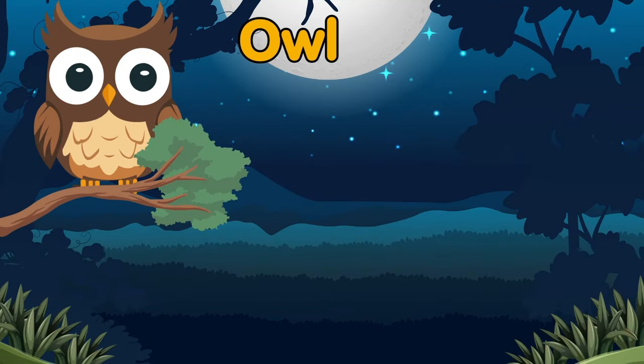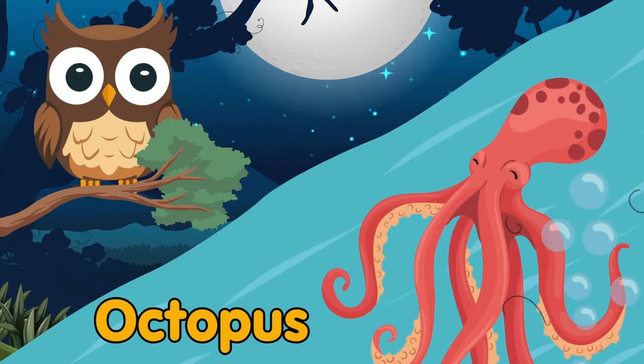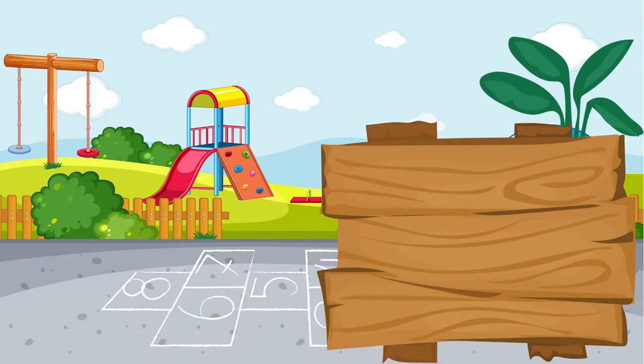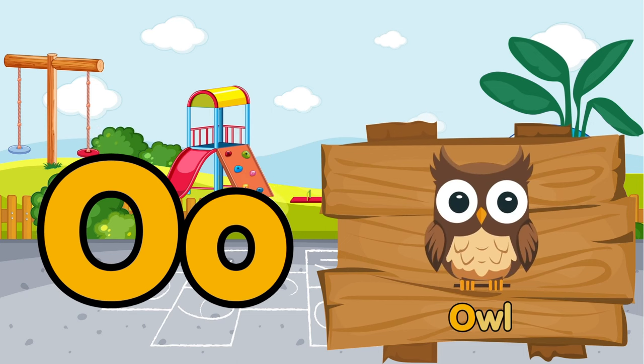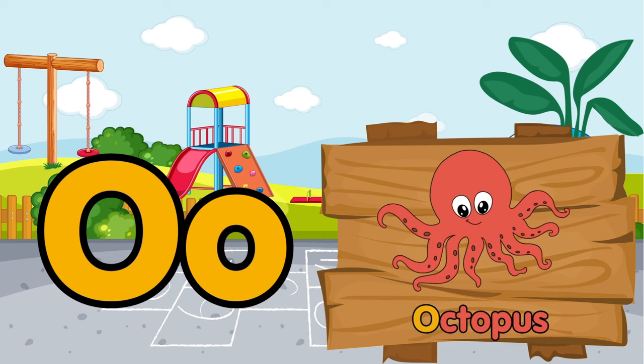An owl is a bird. Octopus — octopus is also a sea animal. O is for owl. O is for octopus.